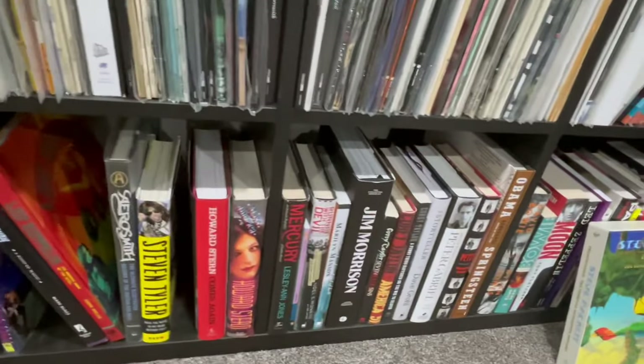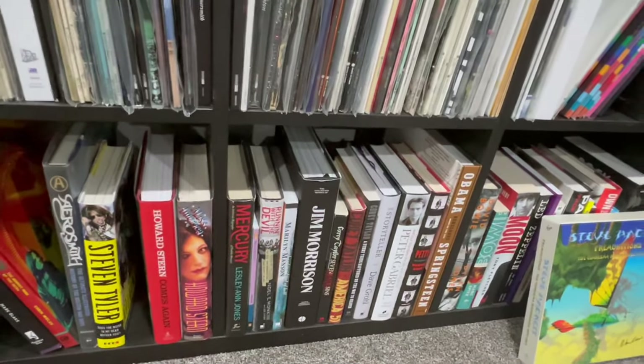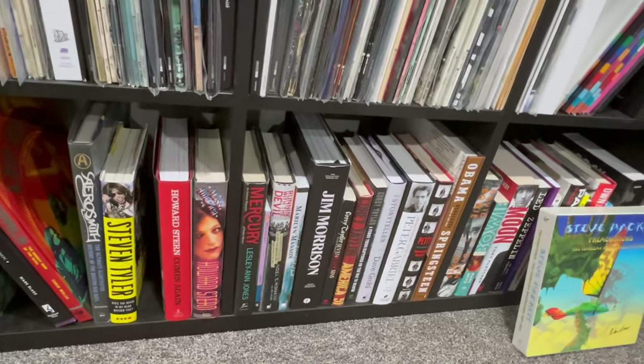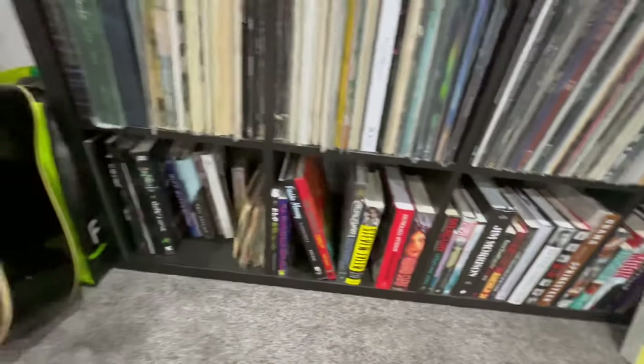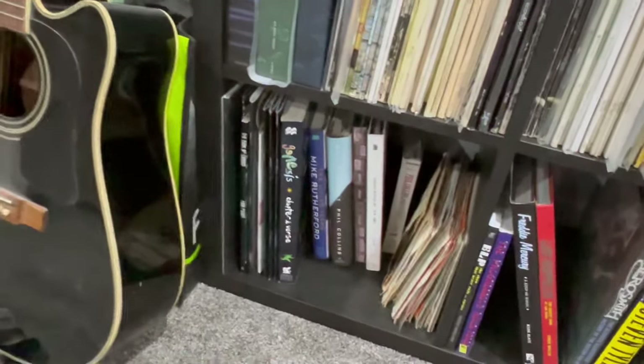More books — this is random artists' books. You got everyone from Jim Morrison to Freddie Mercury to Howard Stern to Peter Gabriel and stuff down there. Some Genesis books in this bottom corner there.